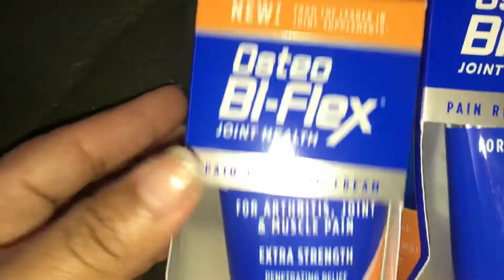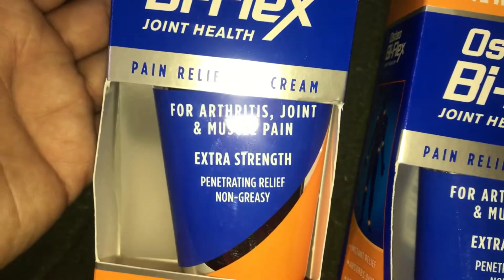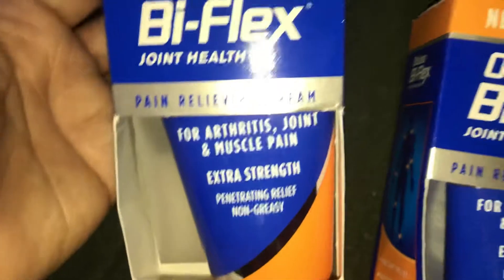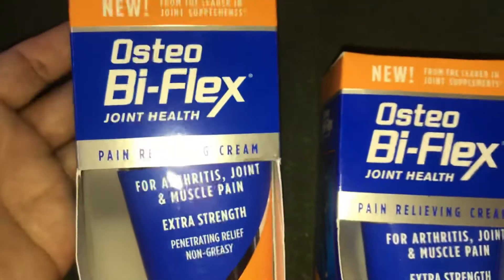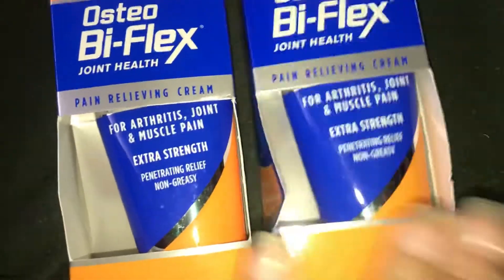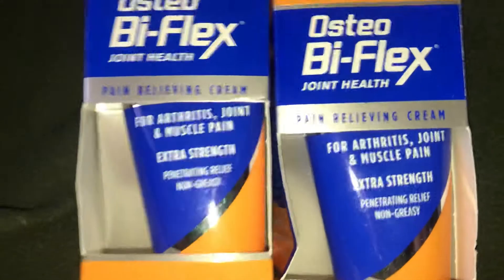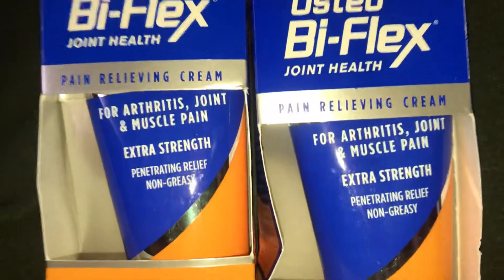I got two of these OsteoBiflex joint health pain relieving cream for arthritis, which I have — I have rheumatoid arthritis, inflammatory arthritis, and osteoarthritis. This body will be 42 on Christmas Day. My mom introduced me to this and it actually helped me out a lot. They were like 17 dollars at the pharmacy but I got them for six dollars and 15 cents, and I got two of them.